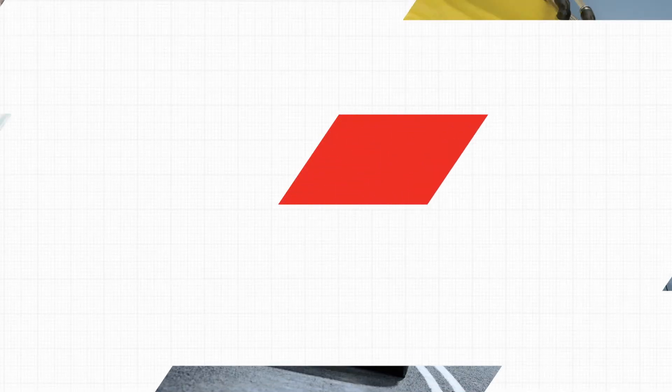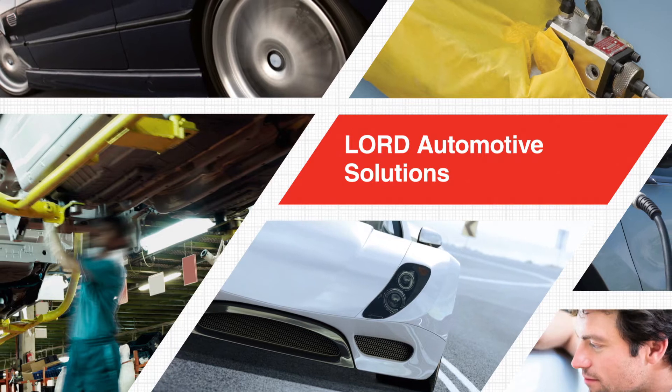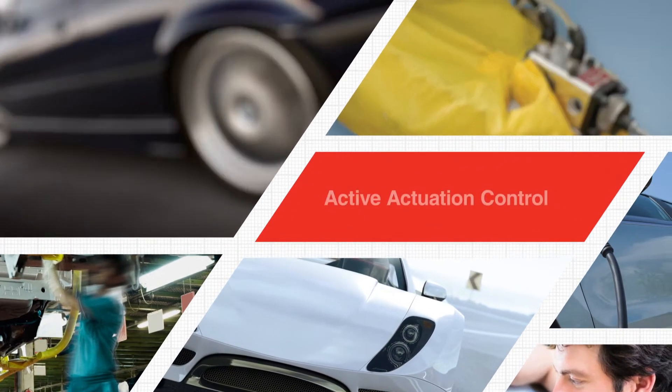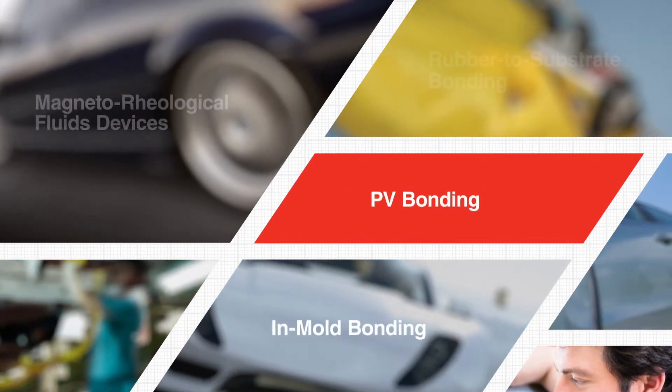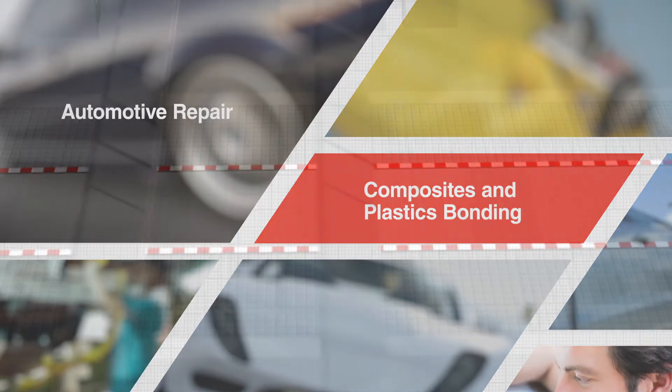For nearly a century, Lord Corporation has been a leader in adhesive, coating, and motion management solutions across a variety of industries worldwide. Through our innovative automotive solutions, OEMs and tier suppliers can improve product performance and quality, simplify processes, and reduce costs.